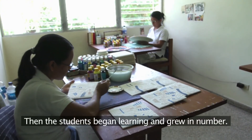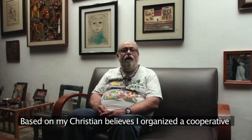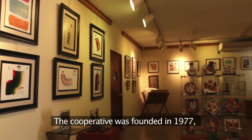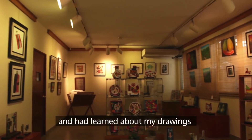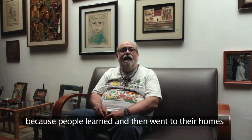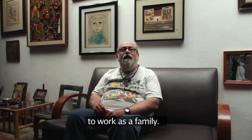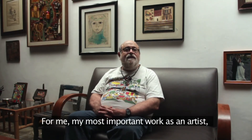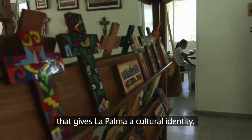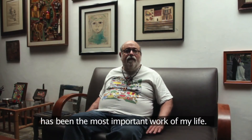They began to learn, and the numbers grew. Based on my Christian principles, I organized a cooperative that I named La Semilla de Dios. I founded the cooperative in 1977. They had already learned my techniques and my drawings, and they organized in that cooperative, which also served as a school — because people learned there and went home to work as a family. The most important work for me has been having created an artisan community, and with what I gave to La Palma — a cultural identity. Having created that artisan community has been for me the most important work of my life.